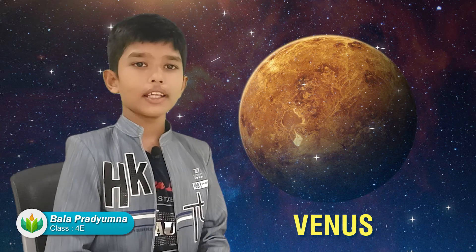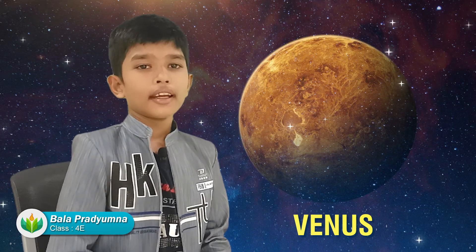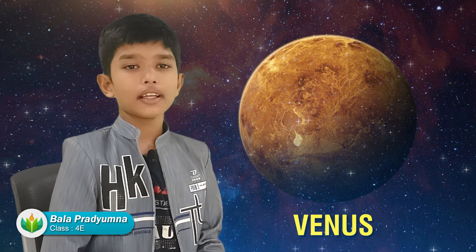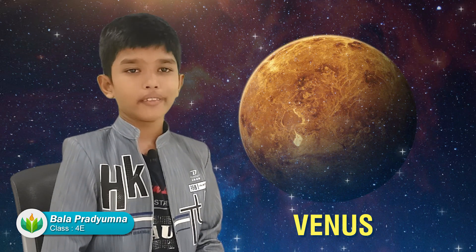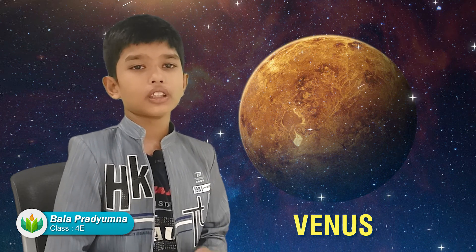Venus is the hottest planet in the solar system because it has lots of carbon dioxide that traps sunlight in it and makes it very hot. Venus is also known as the morning star and the evening star.